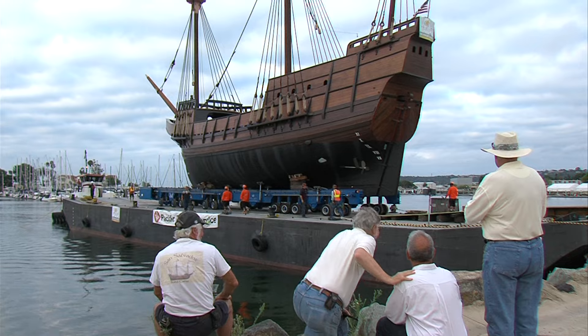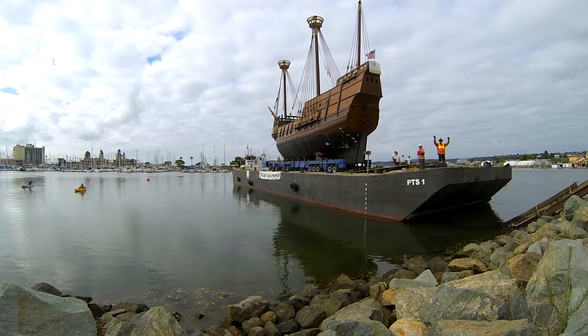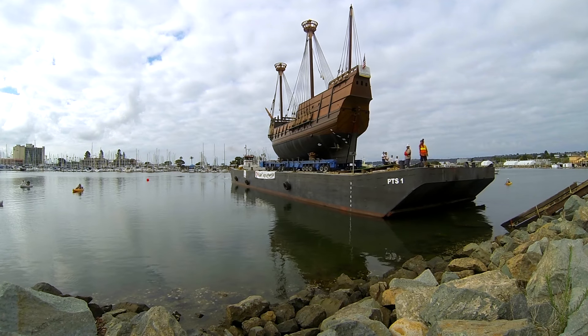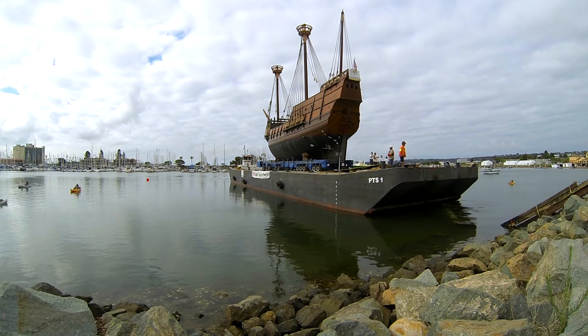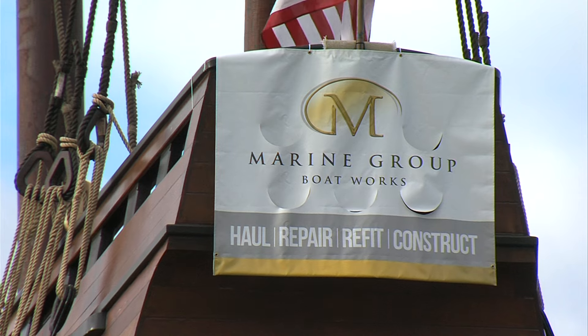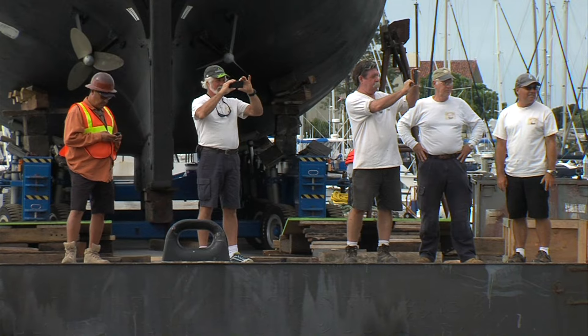Despite challenges and delays, the San Salvador is officially no longer landlocked. The nearly 200-ton ship was loaded onto a barge and sent floating toward a temporary docking point at Marine Group Boatworks Shipyard in Chula Vista. There, it will undergo a few more days of construction and then hit the water for the first time.